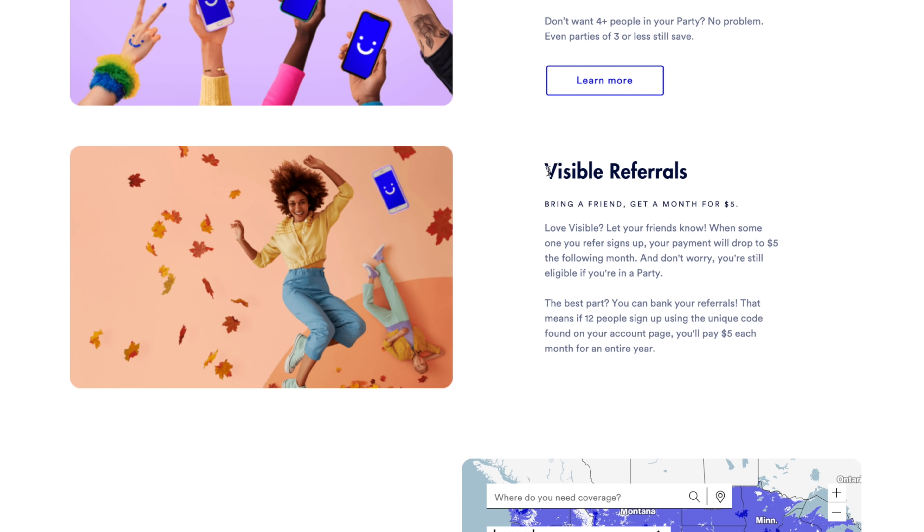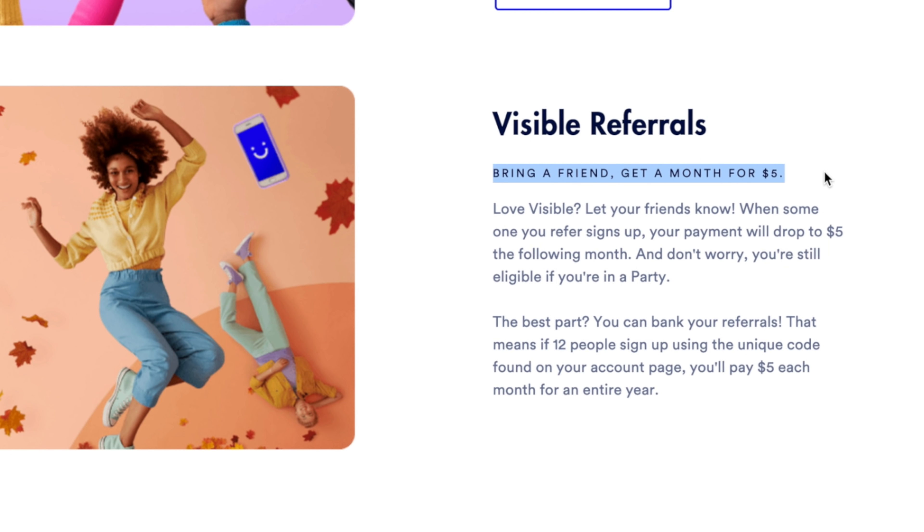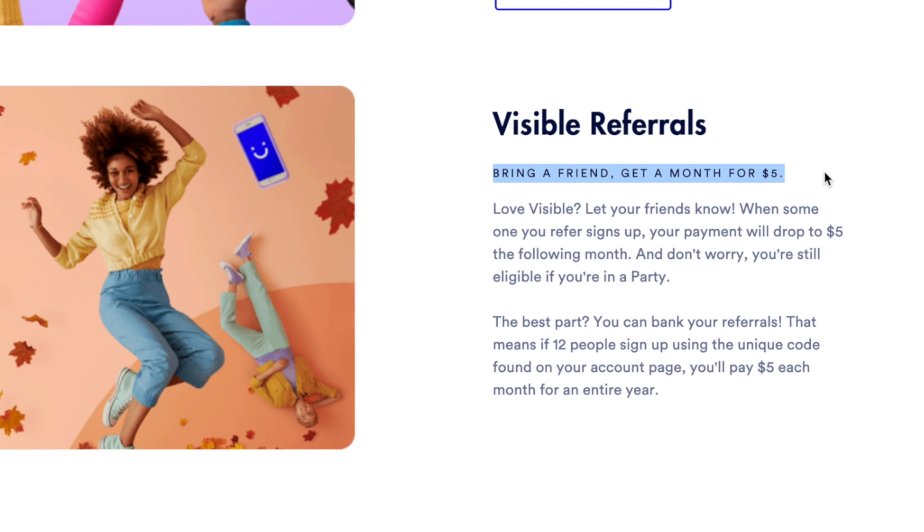That brings us to feature number three: you can get the service for as low as $5 per month. Yes, I know it's crazy. Here's how it works. Visible reintroduced their referral system. If you refer a friend, meaning they activate with your unique Visible referral code, you get one month of service for just $5. And you're actually still eligible even if you're in a Visible party. The crazy part is Visible says you can bank your referrals — you can stack up to 12 referrals, meaning you'll pay $5 per month for an entire year. This is an absolutely phenomenal deal.